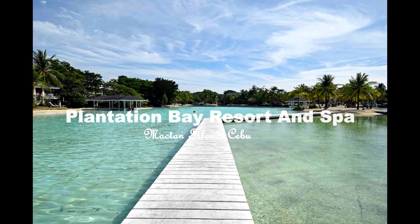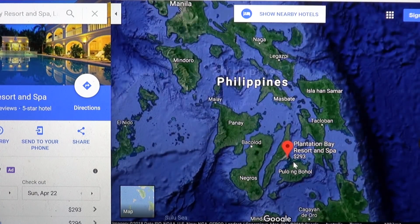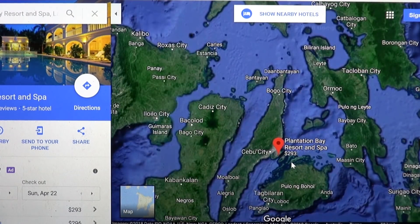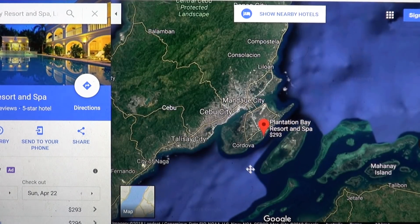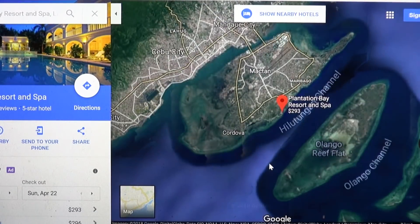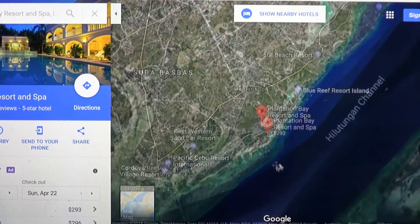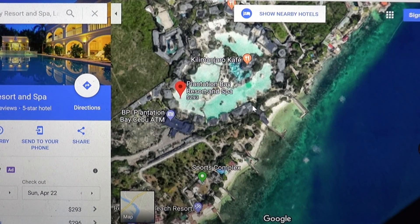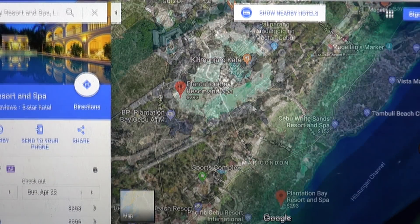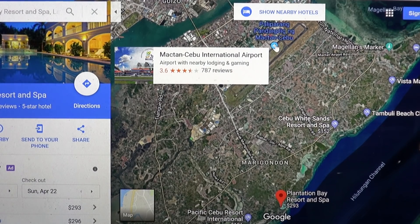Hi guys, Rob here. I'm just re-uploading this video for this channel. To start, I'll show you on a map where Plantation Bay is located in the Philippines. It's on the island of Mactan in the central part of the Philippines. I'll zoom into Mactan Island. Mactan is where you'll find Cebu's most upmarket resorts, such as the Shangri-La and Movenpick resorts, and they're all located on one side of the island. You can check out my channel for other reviews. You'll see Plantation Resort here with the huge blue lagoon. Also worth noting, when you fly into Cebu, the airport is actually located on Mactan Island.